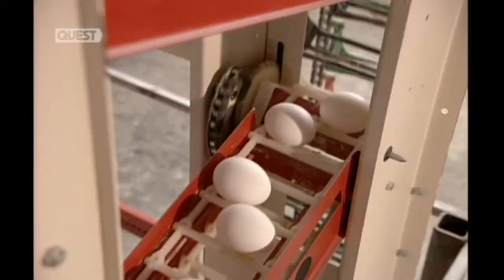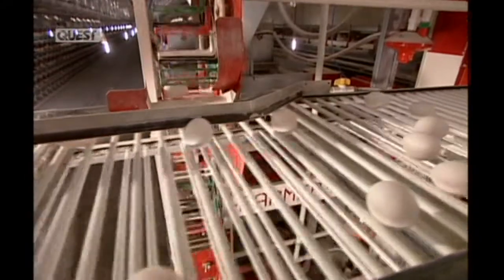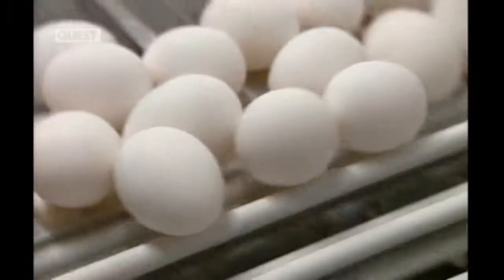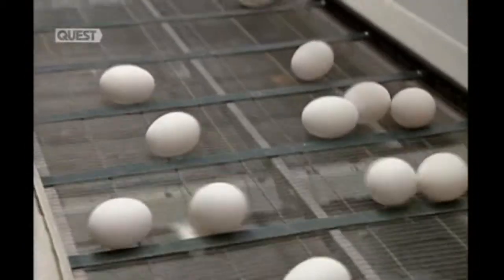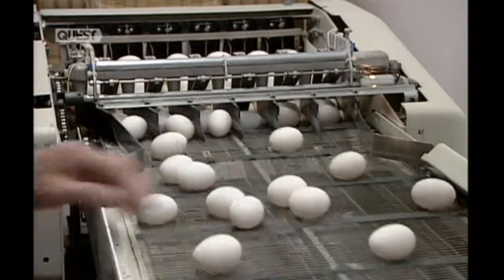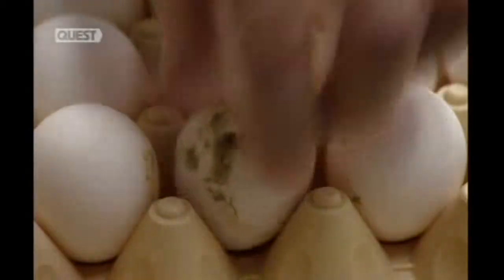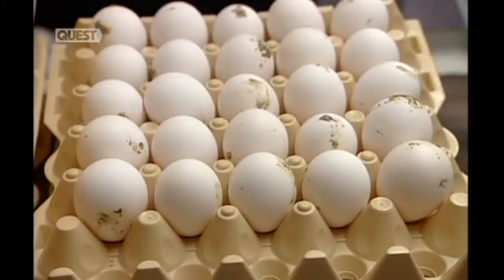The cage floor is sloped, so the eggs automatically roll onto a conveyor belt, then onto a larger conveyor belt which transports the eggs to the packing room. The hens' manure drops through the bottom of their cages onto a conveyor belt below. Even so, some eggs do get dirty, so they're thoroughly cleaned and disinfected later on.